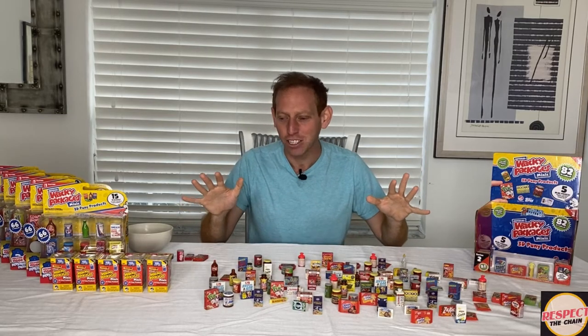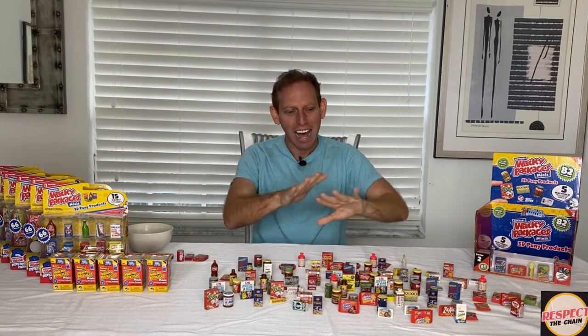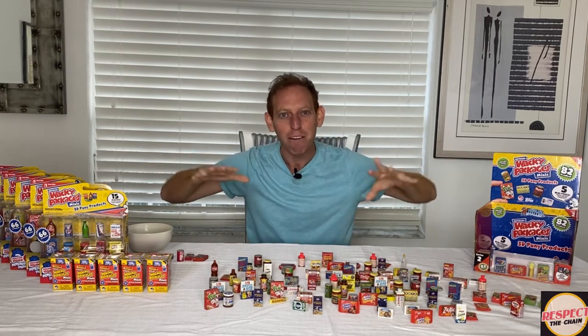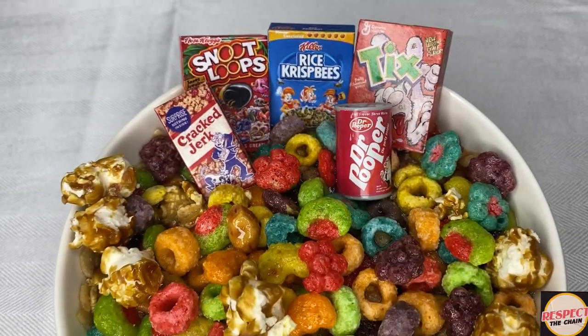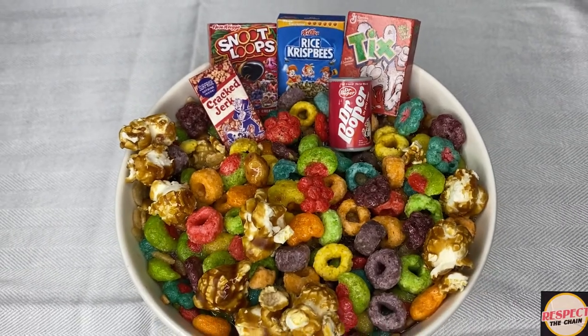Opening up all those wacky packages, I'm hungry so I decided I'm putting out the white tablecloth and we are gonna make a wacky packages Respect the Chain cereal right here. This right here is the wacky packages Respect the Chain cereal.